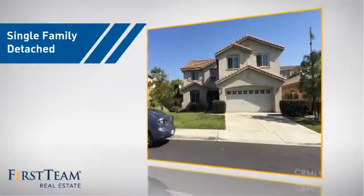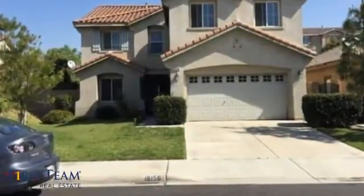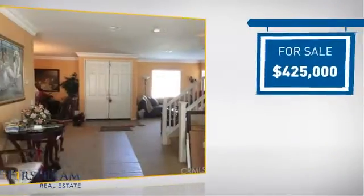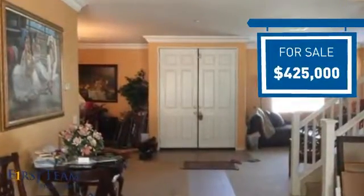This home is a great choice for those looking for comfort, convenience, and the privacy of their own home. And it's located in the Fontana area. Currently listed at $425,000, it offers an excellent value for the area.